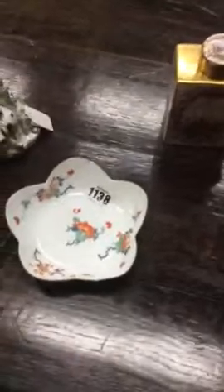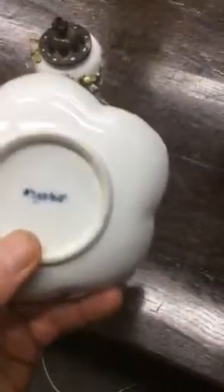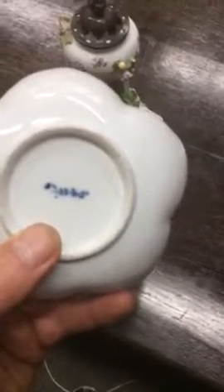I came down to Bellman's to look at three pieces of 18th century Meissen. What interests me about piece 1138 was not so much the damage, but the mark on the bottom that perhaps you wouldn't associate as being Meissen — but in fact it has a very rare mark.